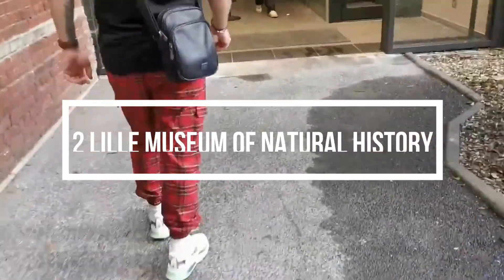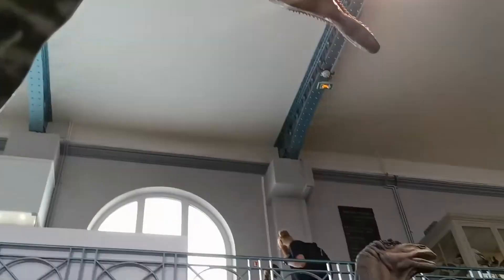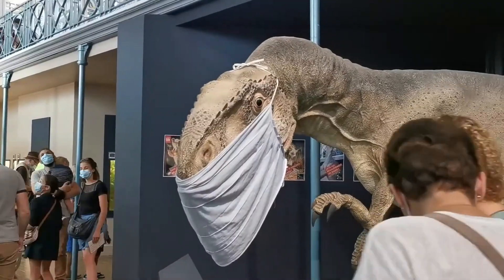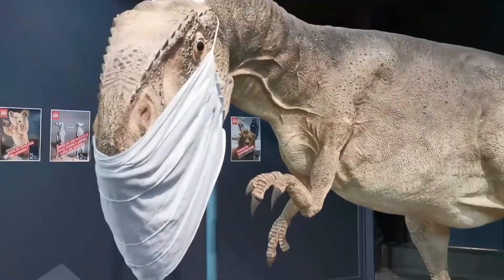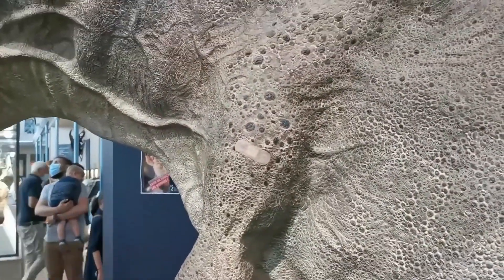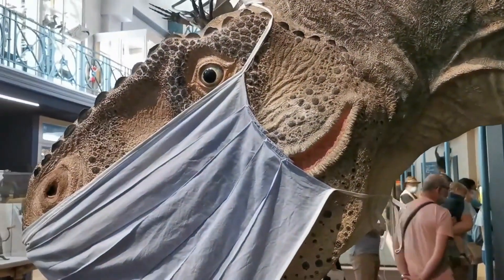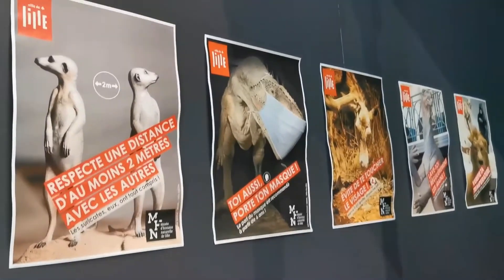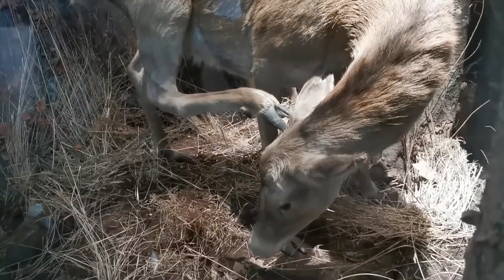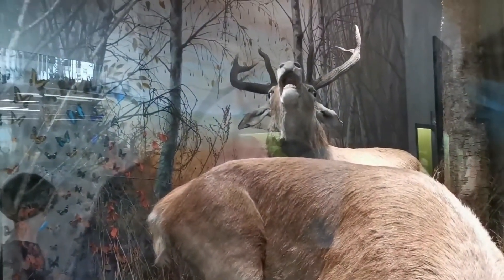Number two: Lille Museum of Natural History, or Musée d'Histoire Naturelle de Lille, is a historic museum showcasing an impressive collection of zoological specimens. Established in 1822 to display a local amateur collection, the museum has since expanded to include items from around the globe. Visitors can explore a diverse range of exhibits, including prehistoric insects trapped in amber, taxidermied animals, and skeletons of long-extinct species like mammoths.